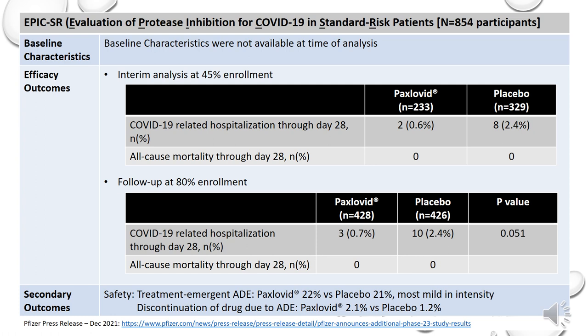Safety outcomes were also comparable between placebo and Paxlovid. Based on the totality of the data available, the Independent Data Monitoring Committee recommended this trial continue, so we will have to wait for the final results of the study to determine the effects of Paxlovid on standard-risk patients who are at low risk for hospitalization and death due to COVID-19.